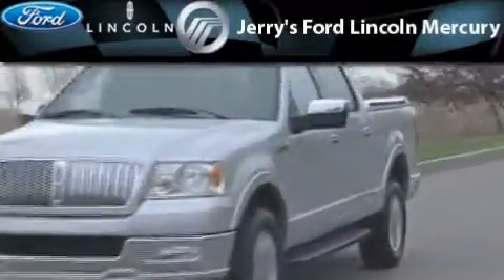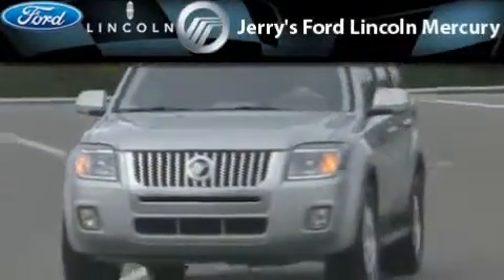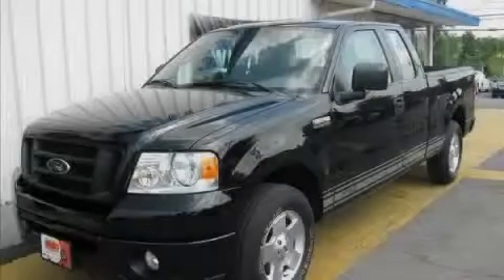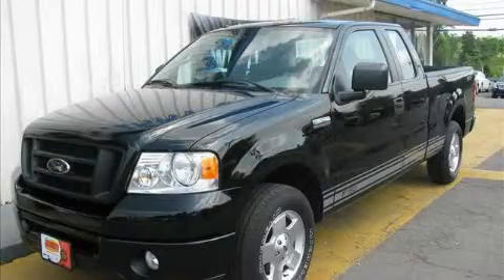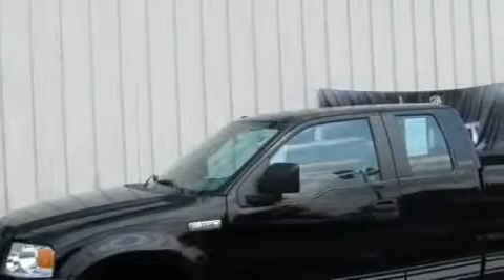Another fine vehicle offered by Jerry's Ford Lincoln Mercury. This is a 2007 Ford F-150. Whether hauling, commuting, or towing, this truck is the right one for you.